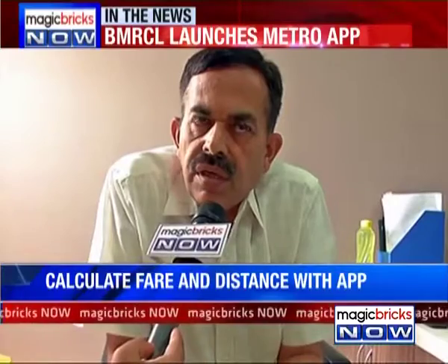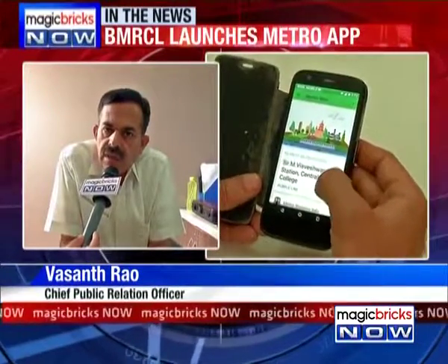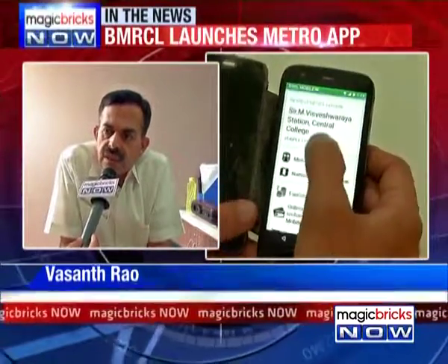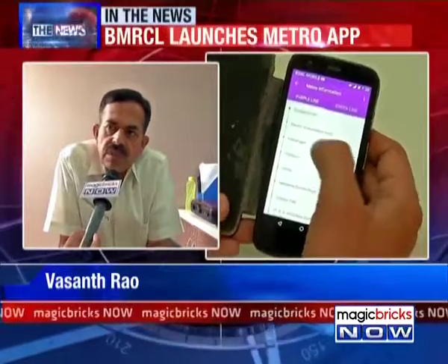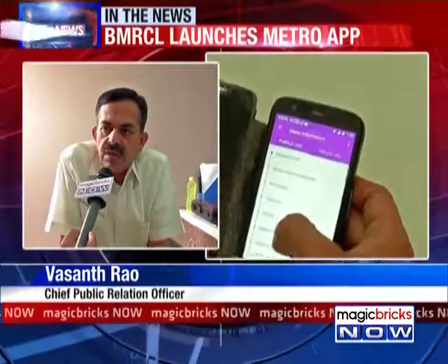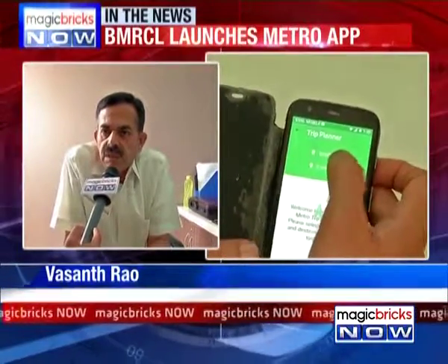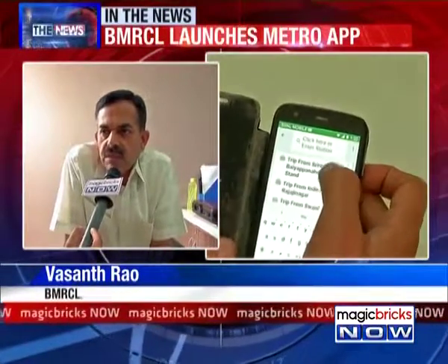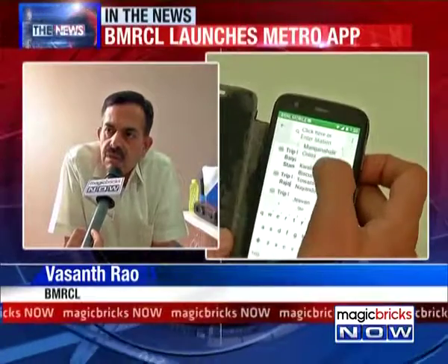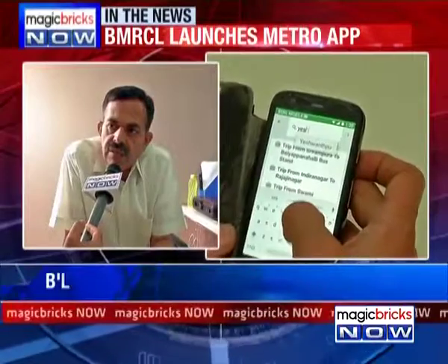The app has a trip planner where a person can select the originating station and the destination station. The system then prompts what routes to take — whether metro, feeder route, or a combination of both — how much you need to walk, the metro fare, and the feeder fare.